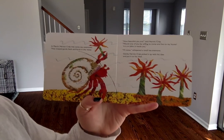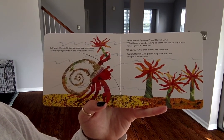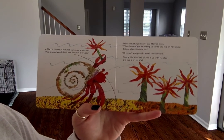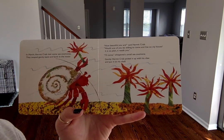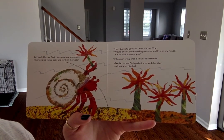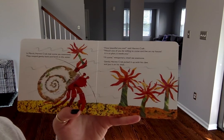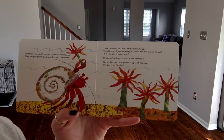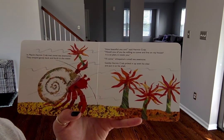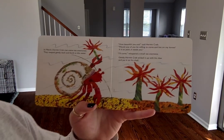In March, hermit crab met some sea anemones. They swayed back and forth in the water. "How beautiful you are," said hermit crab. "Would one of you be willing to come live on my house? It's so plain. It needs you." "I'll come," whispered a small sea anemone. Gently, hermit crab picked it up with his claw and put it on his shell.